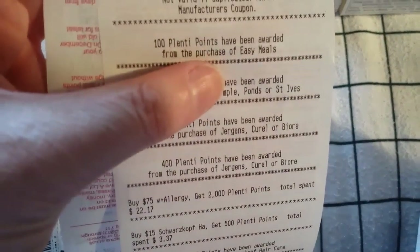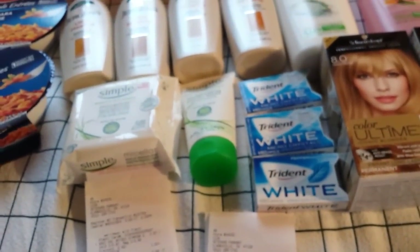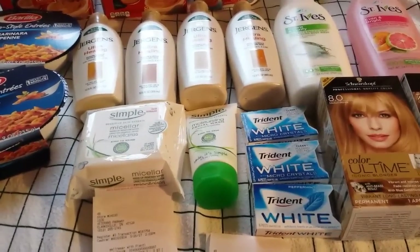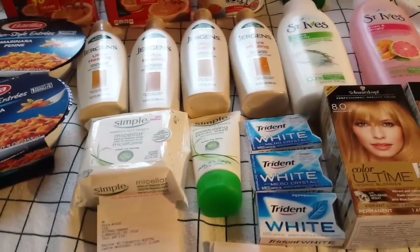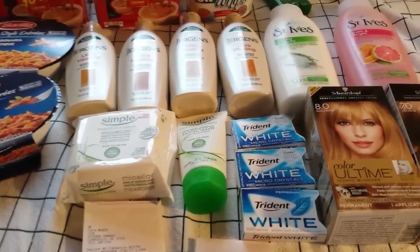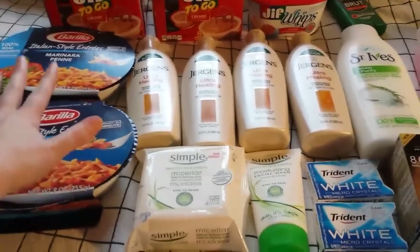If you're new to couponing at Rite Aid, clearance can vary from store to store — and Walgreens is even worse about it. If I say 75% off at my store, that doesn't mean it'll be 75% off even at the store down the street. You just have to look and see, or maybe your store is just starting to carry the item.